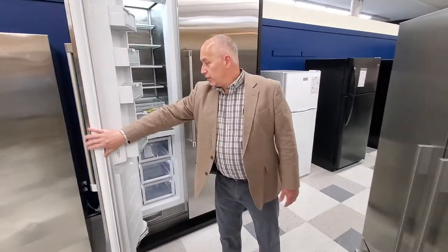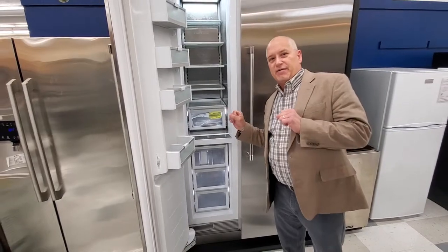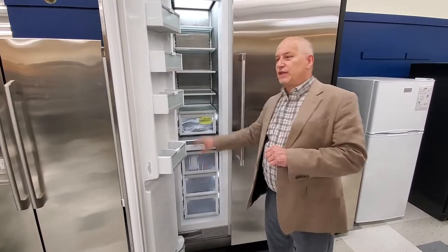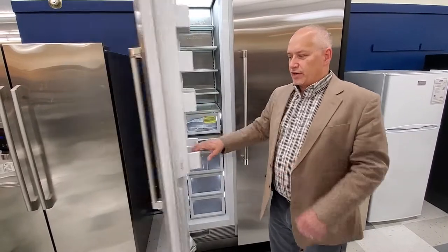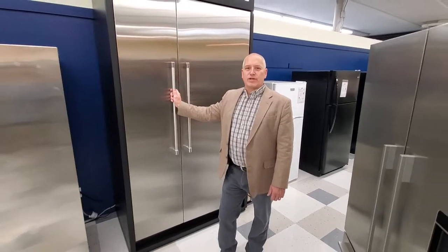Also in the freezer, the same thing — two independent storage systems, which means you can have rock-hard ice cream sandwiches for whoever likes that, and then softer ice cream sandwiches in the upper compartment. Come in today to CHF to see the Fisher & Paykel refrigeration columns.